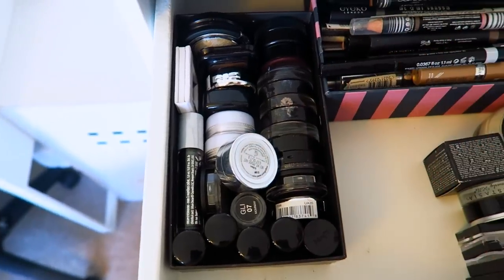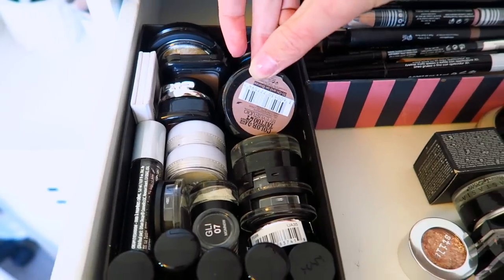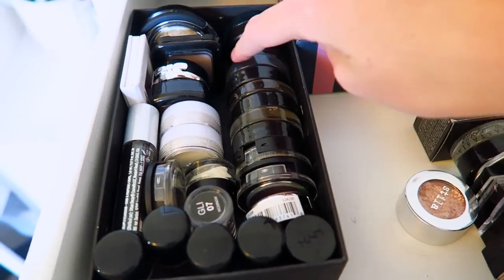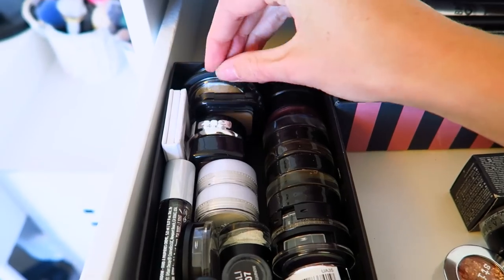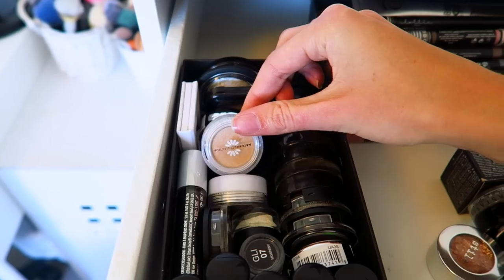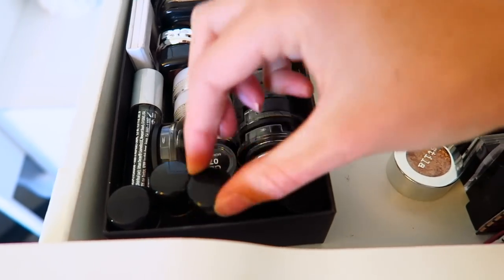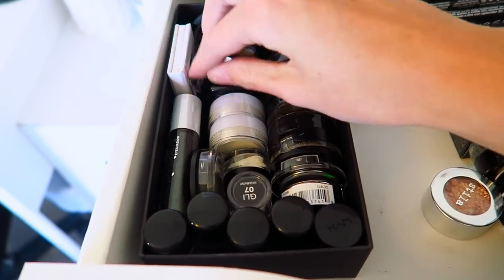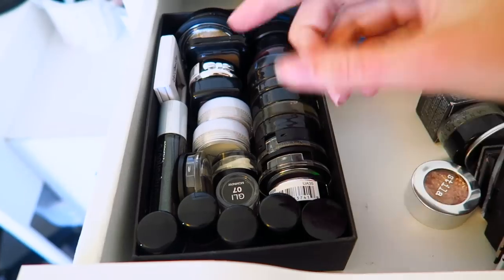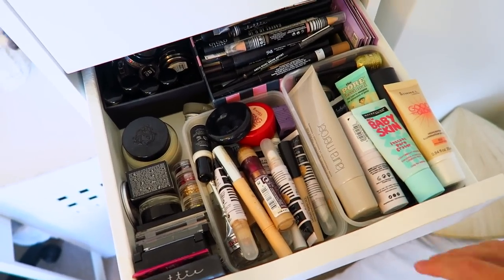This box here is all my single eyeshadows. At the back we have the Maybelline Color Tattoos all lined up — I went through a stage of collecting them. Then single shadows from Kiko, NYX, and Natural Collection. Down here are pigments from MAC, a liquid shadow from Urban Decay, and a pressed glitter single shadow from Glitter Eyes.